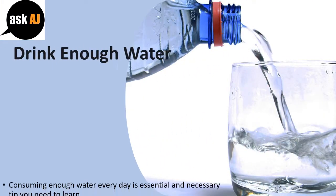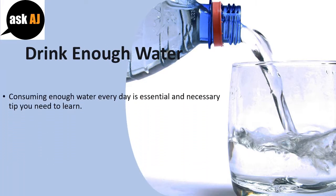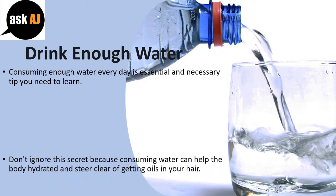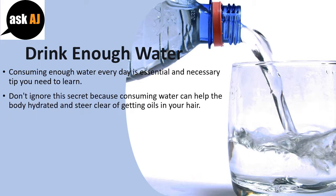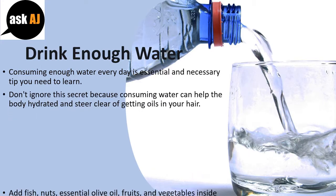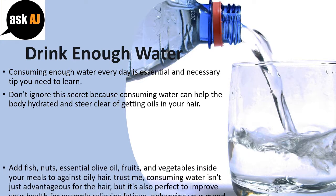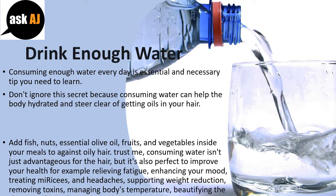Drink Enough Water. Consuming enough water every day is an essential and necessary tip you need to learn. Consuming water can help keep your body hydrated and steer clear of getting oils in your hair. Add fish, nuts, essential olive oil, fruits, and vegetables in your meals to work against oily hair.